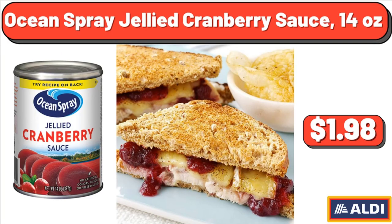Ocean Spray Jellied Cranberry Sauce, 14 oz, $1.98.